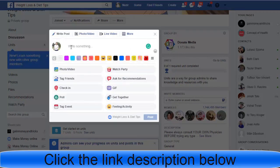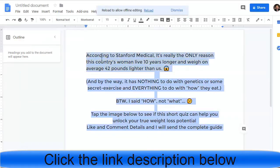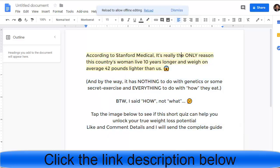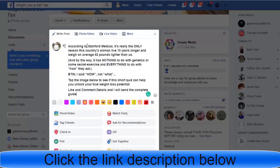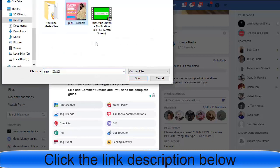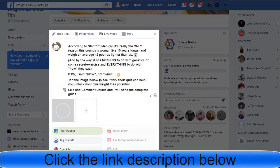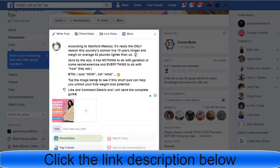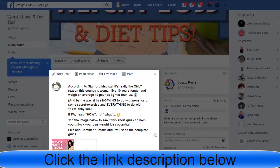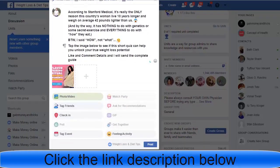Go back and copy the post text, then go back to Facebook and paste it. Then add the image you downloaded. You can also use free photos from Pixabay or any other free photo site — it doesn't really matter. Once you've added the photo, scroll down and click Post.